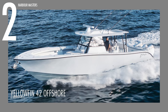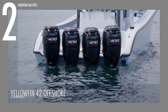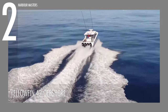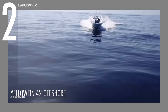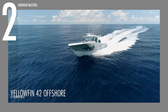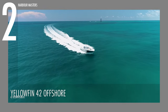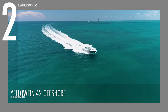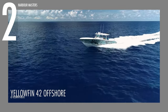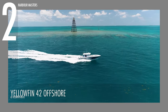At number two is the YellowFin 42 Offshore. This impressive vessel can be equipped with a high-performance Mercury engine capable of delivering a staggering 2,000 horsepower or 1,491 kilowatts, achieving a remarkable top speed of 65 knots or 75 miles per hour. Its cruising capability is at a steady 45 knots or 52 miles per hour, allowing for an extended range of 435 nautical miles or 500 miles, seamlessly blending power and efficiency.